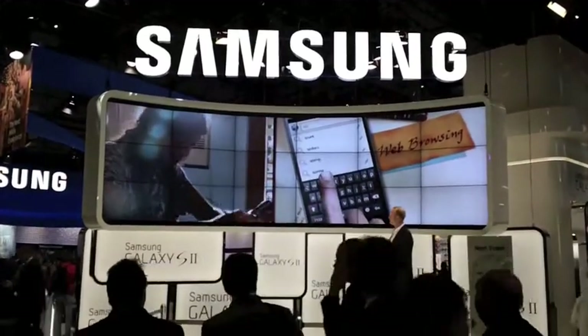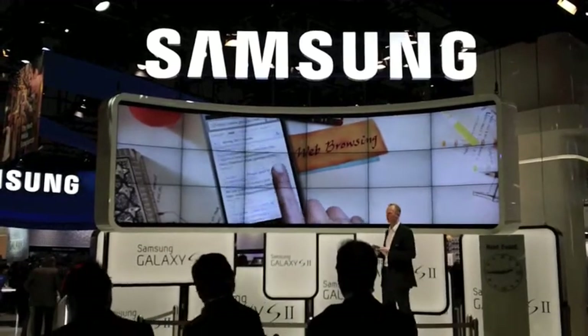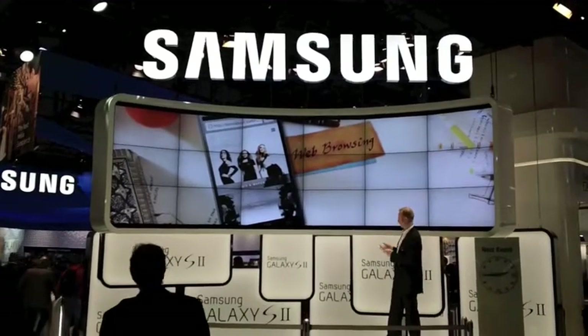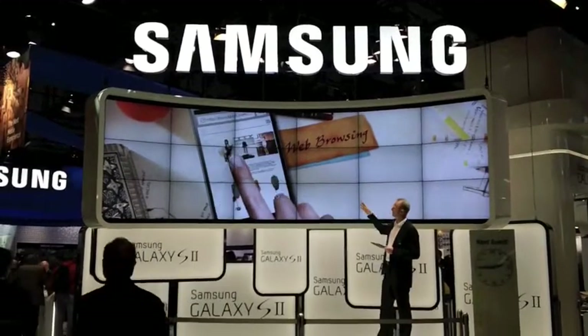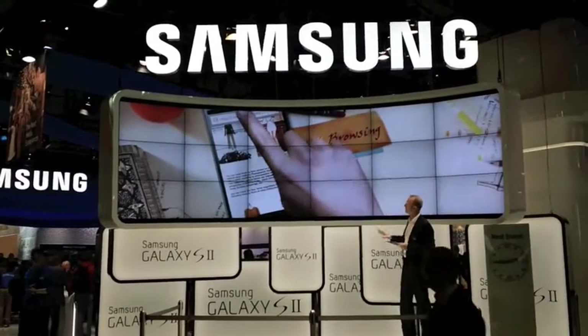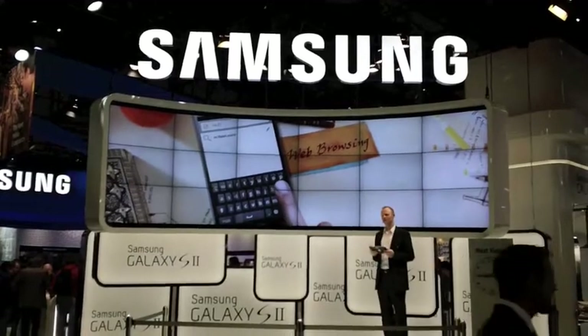All this is displayed on the 4.3-inch Super AMOLED Plus — the best display currently on the market. Cassandra uses the excellent web browsing experience whenever and wherever needed to get the latest professional trends. The screen, as you can see, is wider and clearer, and definitely easier on the eyes.